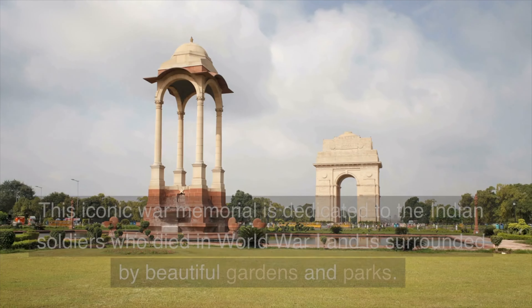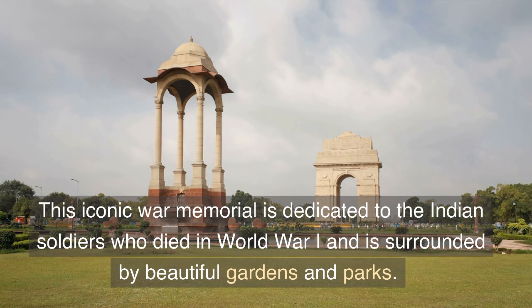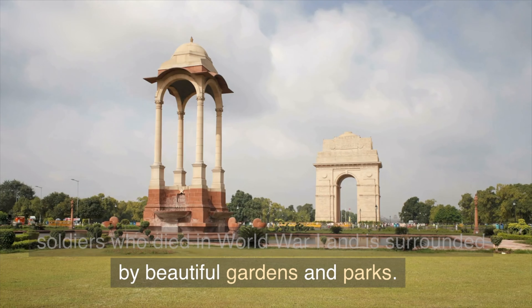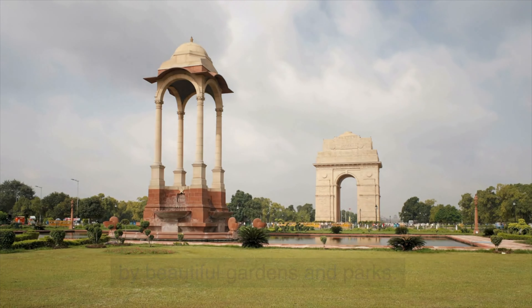Last but not least, we have the India Gate. This iconic war memorial is dedicated to the Indian soldiers who died in World War I and is surrounded by beautiful gardens and parks.